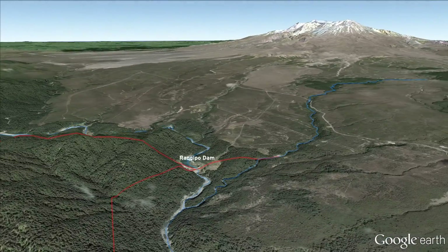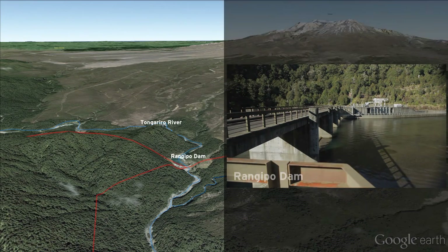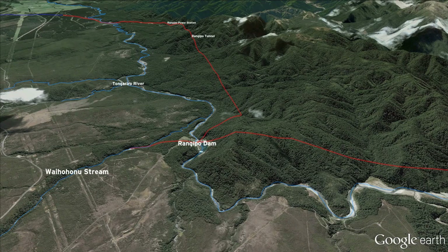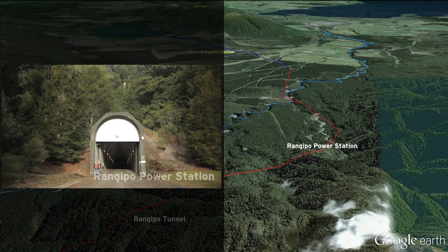Water is then taken through a tunnel to the Rangipo Dam on the Tongariro River. The Tongariro section uses water from the Eastern Diversion, the Waihohonu Stream, and the Tongariro River Catchment, with water tunneled directly from the Rangipo Dam to the underground Rangipo Power Station.